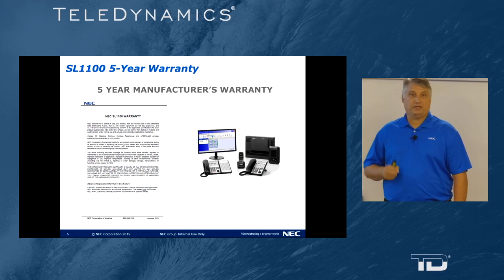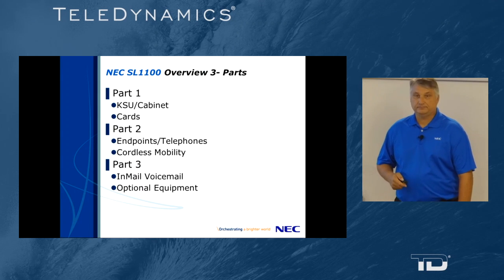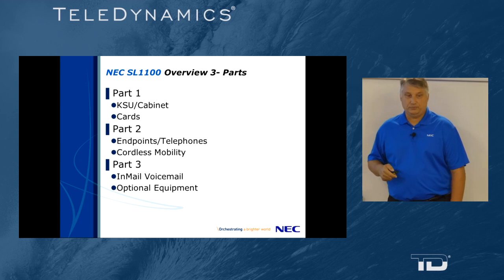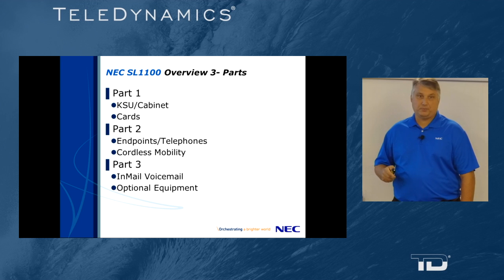NECSL1100 equipment comes with a five-year warranty. Now to continue with our overview — this will be part two: endpoint telephones and cordless mobility.